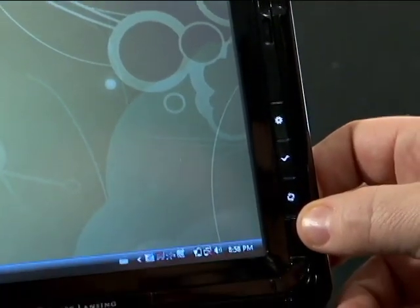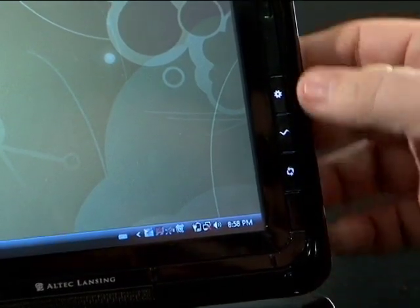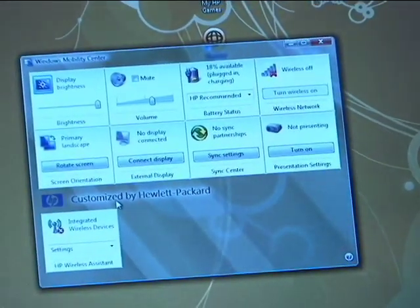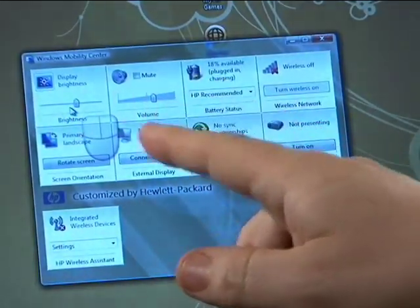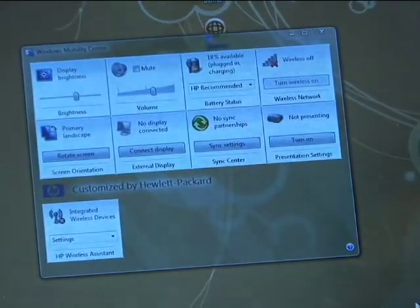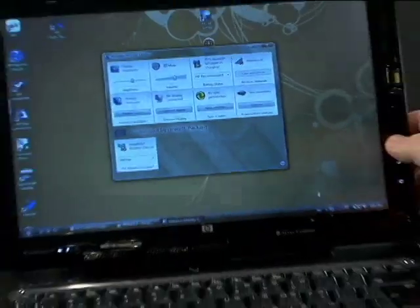You can then use a mouse or your finger for navigating on the screen. It's also a full media workhorse with remote controls for entertainment applications. One of my favorite tools is this button that instantly opens the Windows Mobility Center, giving you a status shot of display brightness, audio mute, battery condition, and wireless status — all with a single button instead of navigating multiple control panels.